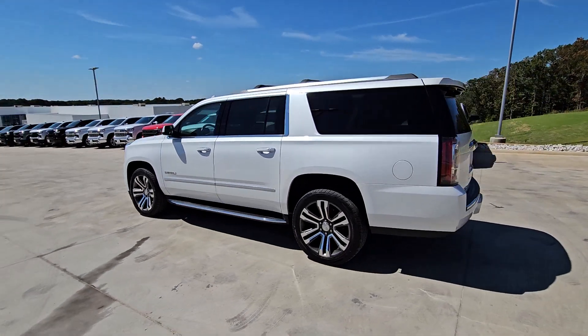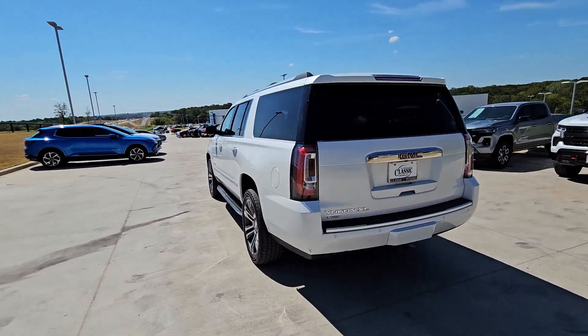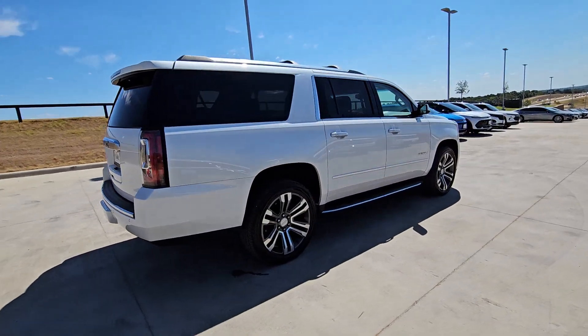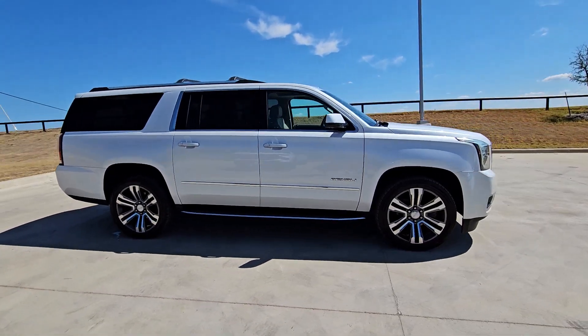Looking for your dream car? It could be the 2019 GMC Yukon XL. With less than 70,000 miles on the odometer, this vehicle stands out from the rest.